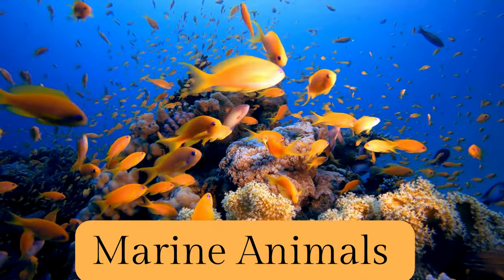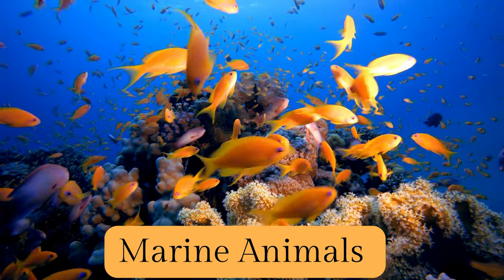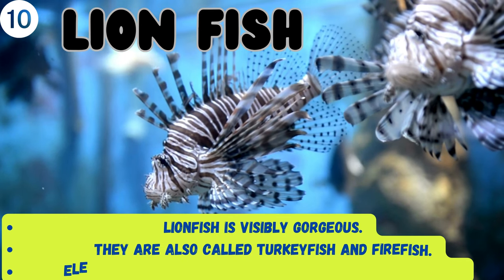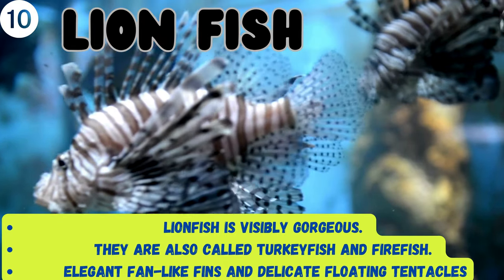Hello and welcome back! We're going to dive right into the exciting life of marine animals. This is the lionfish — they are gorgeous, and they're also called turkey fish and firefish. They have elegant fan-like fins.